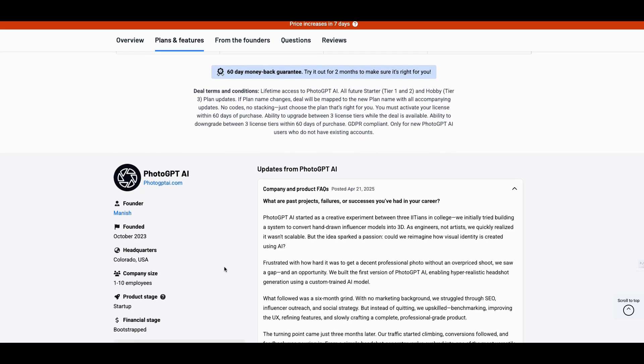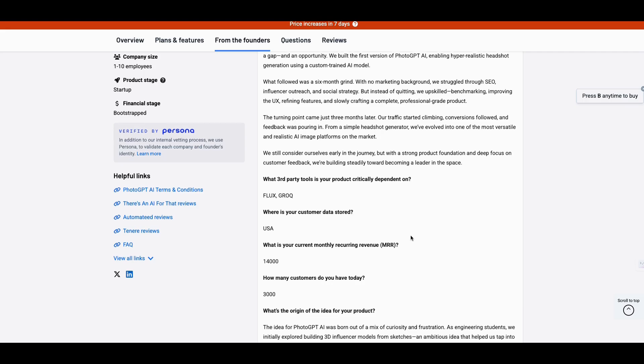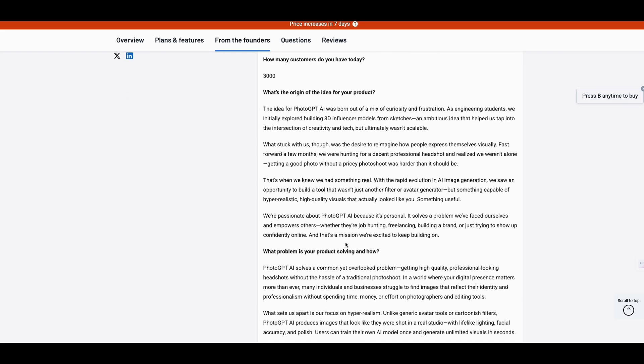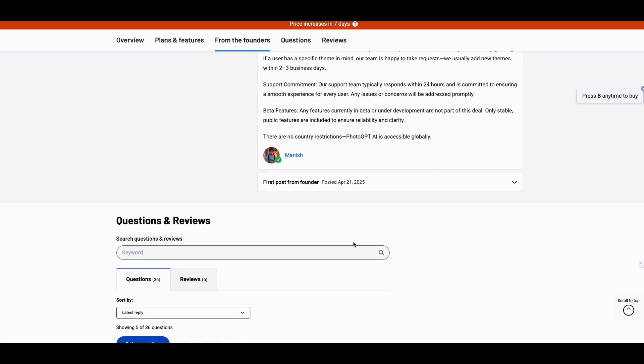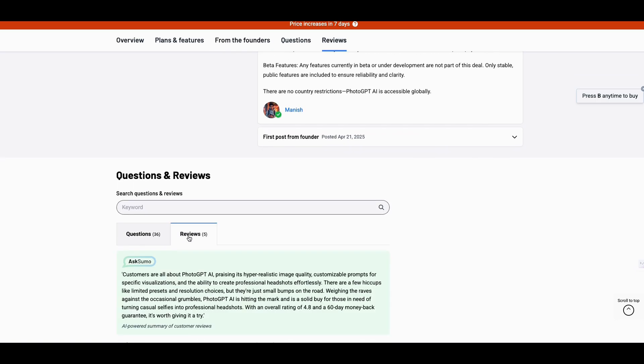The company's been around since 2023. They even gave you their monthly recurring revenue, which is about $14,000 — not bad. They're using Flux, which a lot of people are using and it's really, really good. They have about 3,000 customers. You go through their profile, read their pitch, and they did a really good job on this tool. There are a lot of questions people have, and it has a five-star review.